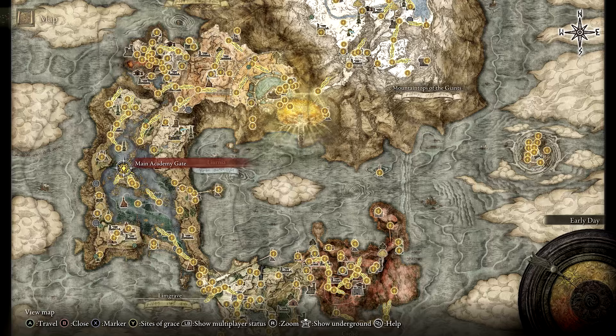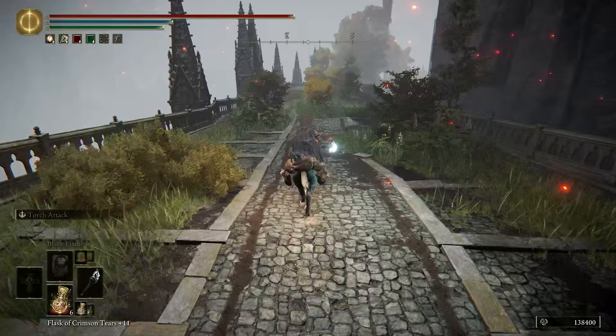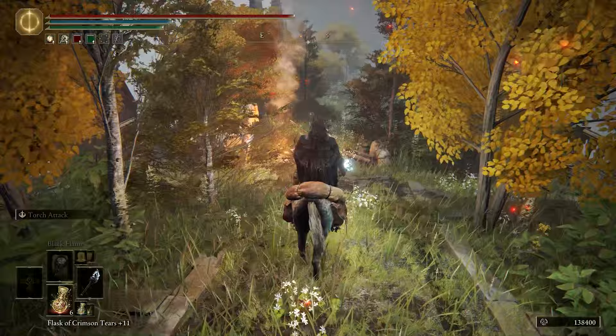This summons can be purchased at the Isolated Merchant near Raya Lucaria Academy. To reach this merchant, travel to the main Academy Gate site of Grace, and then head past the Ward and travel down the South East Bridge. After a short distance of travel, you'll eventually reach the merchant.